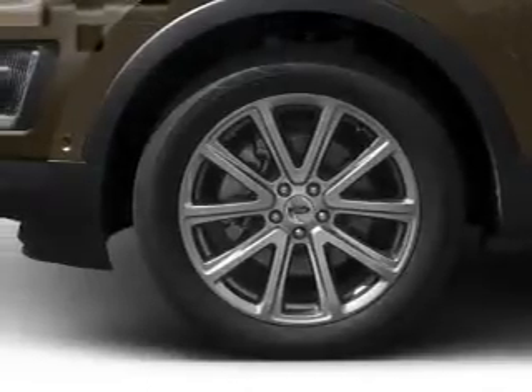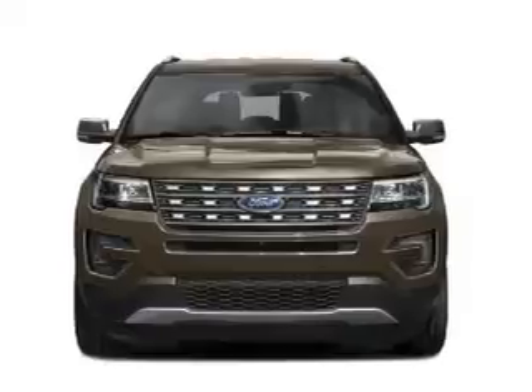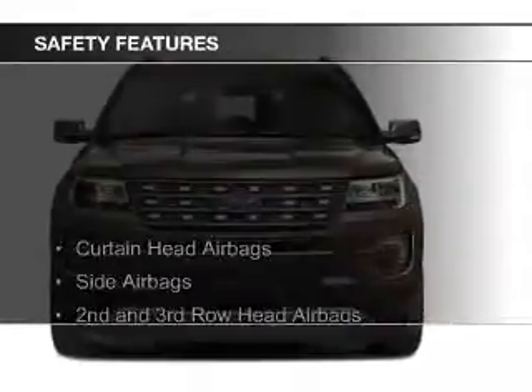Sirius XM Satellite Radio, Digital Radio, and Digital Audio Input. Safety was made a priority with these features.